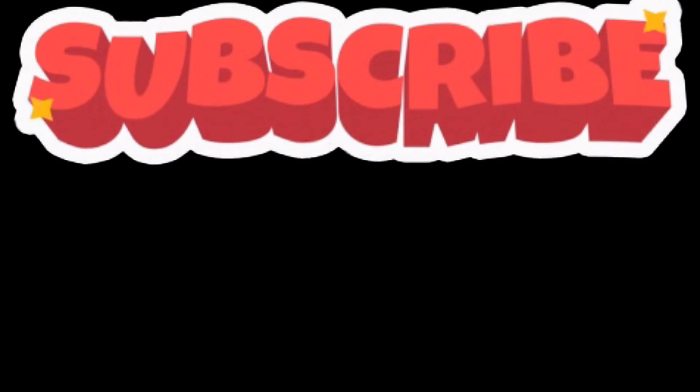Please subscribe to the channel because I am bringing automobile-related content to you daily. Okay, bye!